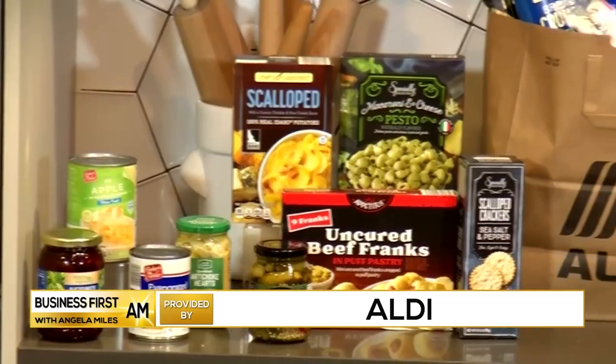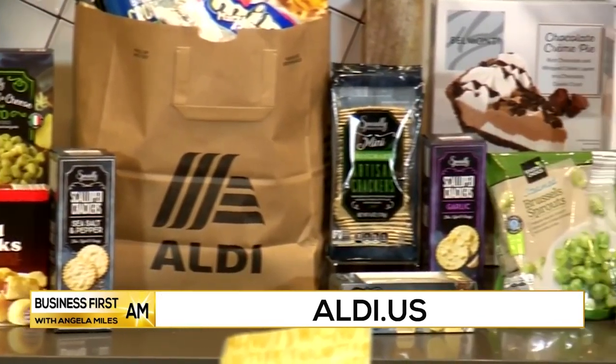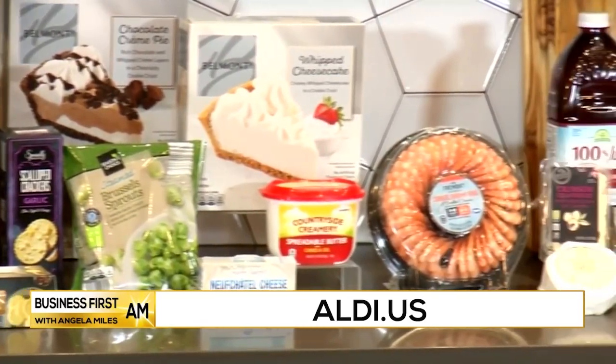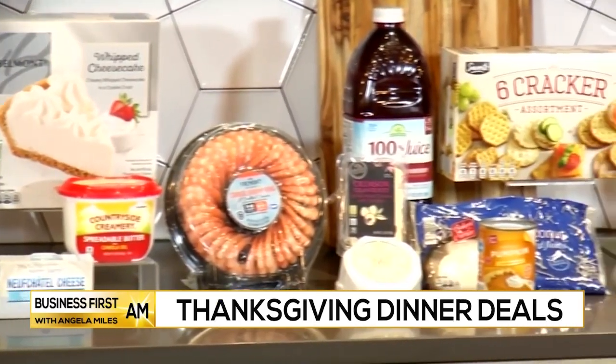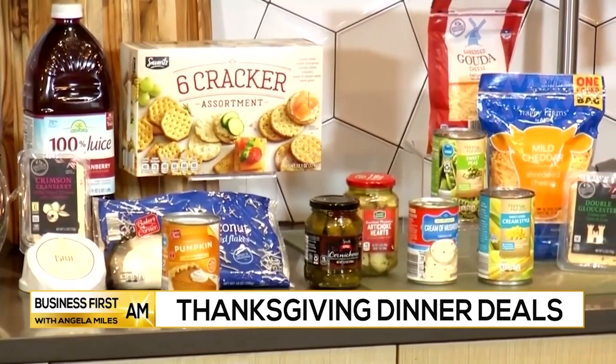Understanding the holidays can be a stressful time for families. That's why Aldi is focused on providing all the holiday essentials that you need so we as customers can enjoy celebrating with friends and family without worry of rising food costs. In fact, Aldi is reducing prices up to 50% on seasonal classics on top of everyday low prices.